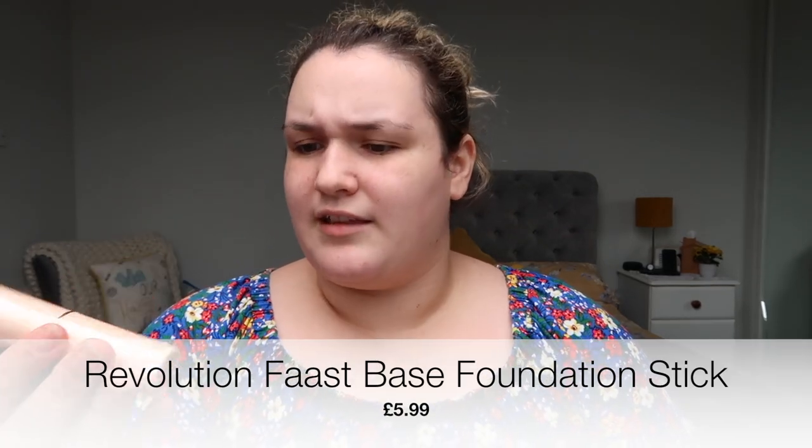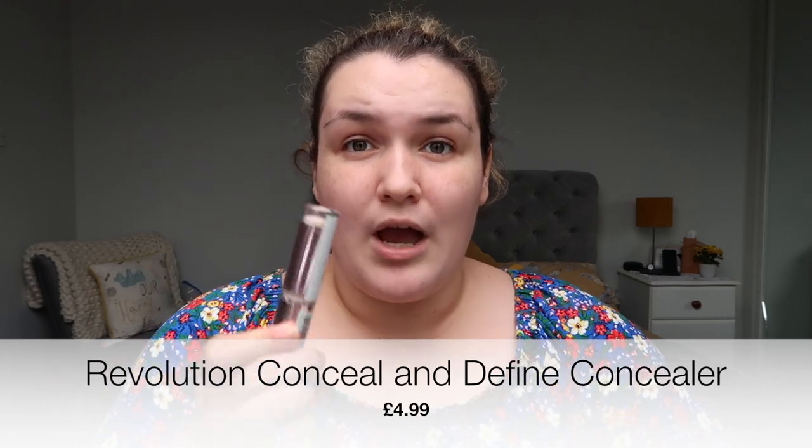Back on to Makeup Revolution — I got a Hydrate and Prime primer, which I haven't tried before. I also got their foundation stick in shade F3, hoping it will work. I bought two concealers: the Revolution Seal and Confine, which is meant to be the dupe for Shape Tape — I've never used Shape Tape so I can't compare — and then Makeup Revolution also has a Conceal and Hydrate version in a bigger tube, 0.45 ounces versus 0.14 ounces, so quite a difference.